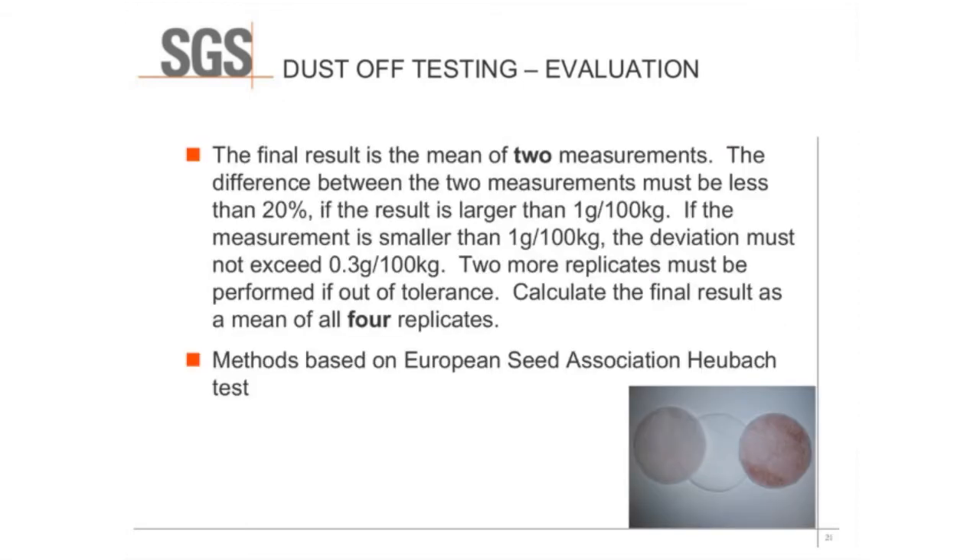For evaluation, we run each sample as two replicates. We want to make sure the difference in those two measurements is less than 20%. If it's greater than 20%, or if the result is greater than 1 gram per 100 kilograms, we'll usually run another two replicates to make sure nothing has been run out of tolerance. We then calculate the final result as the mean of all four replicates. These methods are based on the European Seed Association Hoibach test.